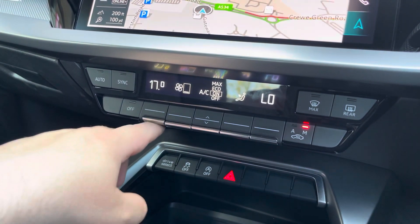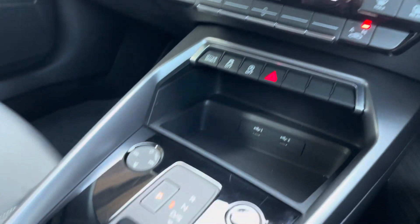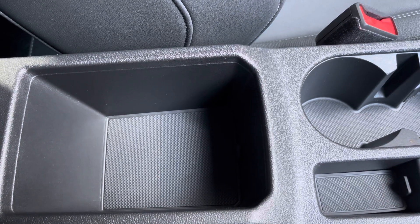The dual zone climate control can be adjusted independently for the driver and passenger, and these can be synced together as well. Your stop-start keyless entry, automatic gearbox with electric parking brake, and an armrest with a little bit of storage — ideal for your phone, your wallet, or anything else on any journey.